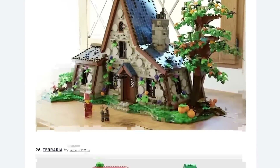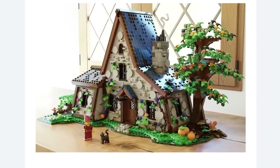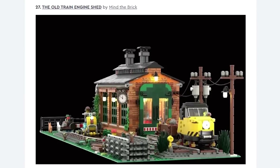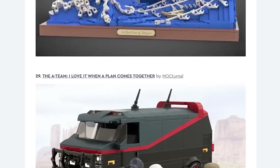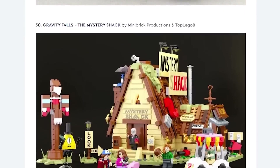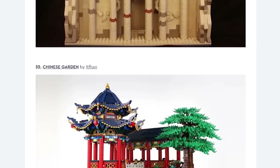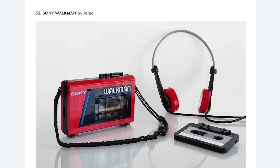You know, there was a Snow White and the Seven Dwarfs set that got approved but they never created it — I think that would have been a super cool set. Same with the A-Team van. Is there a Scooby-Doo Mystery Machine in here? That would be really neat in that scale — I think a lot of people would buy that. Maybe the Scooby-Doo license — do they still have that? Oh, there's a Walkman.